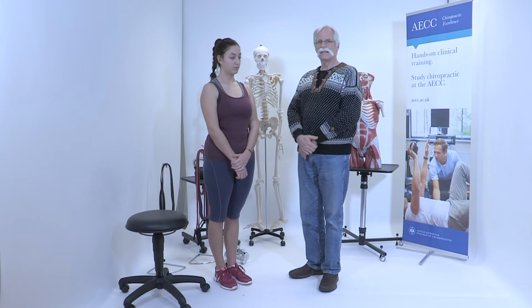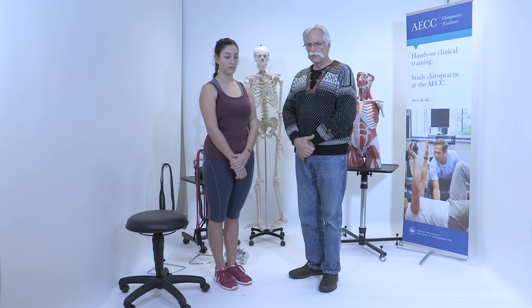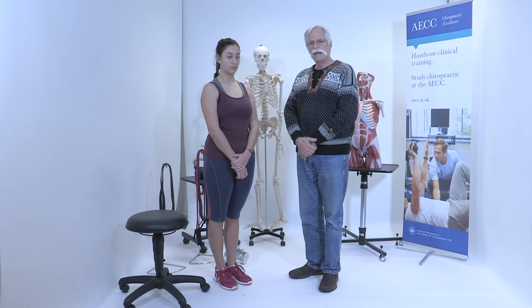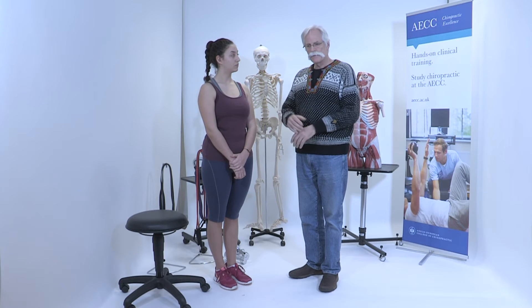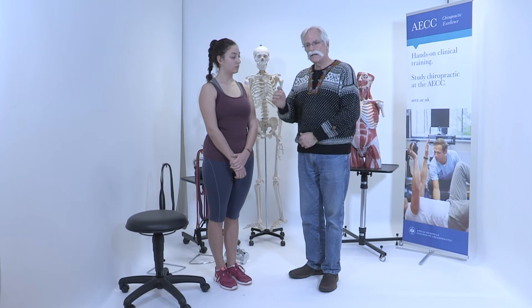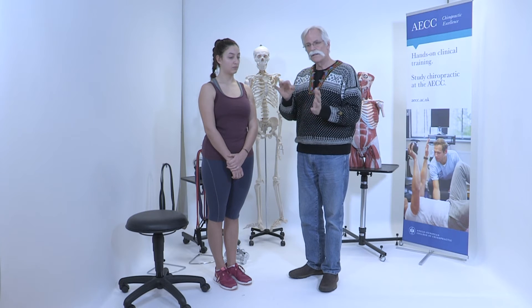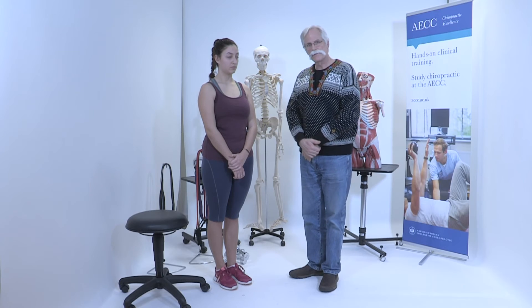That's detailed in my clinical textbook, Low Back Disorders. But I've also written a book for the lay public, and they can conduct a self-assessment of their pain triggers. Based on those, they will be guided as to precisely what to do and not to do to desensitize their pain triggers.